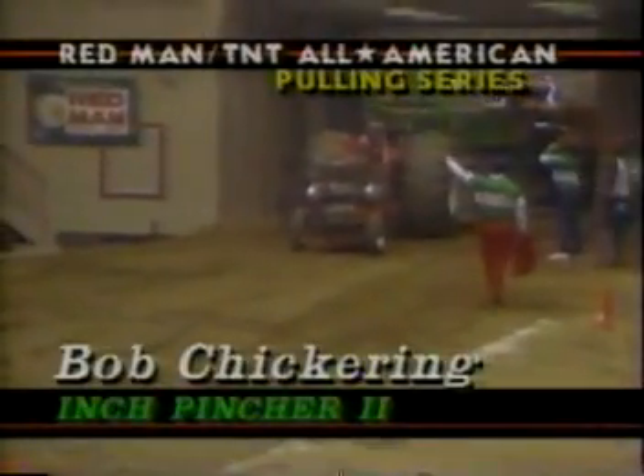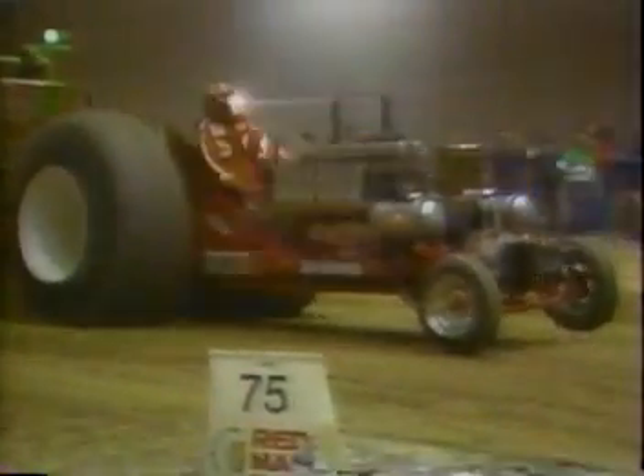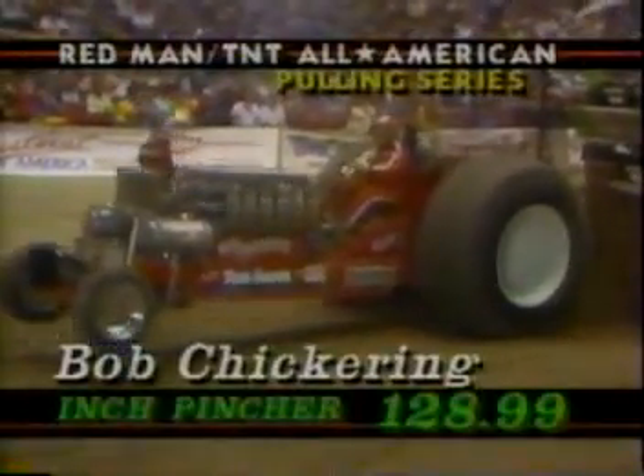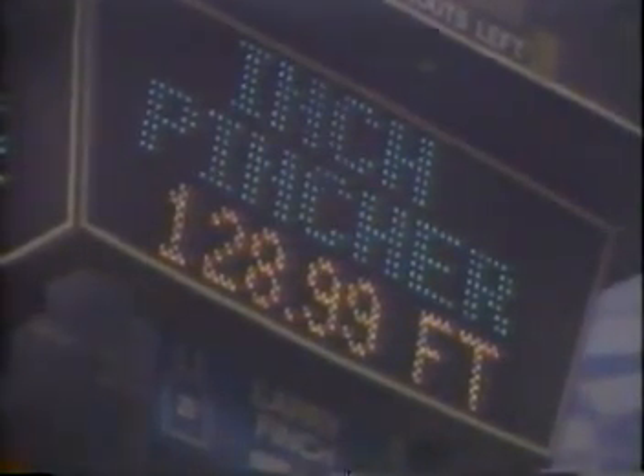Inch Pinscher 2 and Bob Chickering are up next. These classic pulling rails maintain the look, power, and excitement of the early days of truck and tractor pulling. Back in the 60s, innovations such as the Allison V-12 on Inch Pinscher raised the competition to a much higher level. The driver, Bob Chickering, out of Bloomfield, Iowa — and he can really turn those tires.